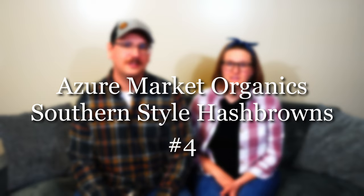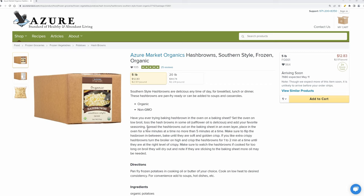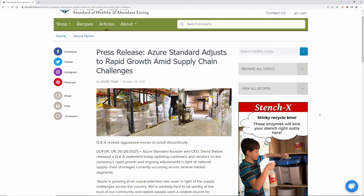Next on our list are the Azure Market Organic Southern Style Hash Browns. These are amazing — they cook up so fast, great filler for any meal, a good little side dish, and two-year-old approved. They are out of stock a lot, which is no fault of Azure. Azure has become quite popular; at our drop location orders seem to double every month. They're taking steps to increase stock, but if you see a favorite in stock, order as many as you can because they might be out the following month.